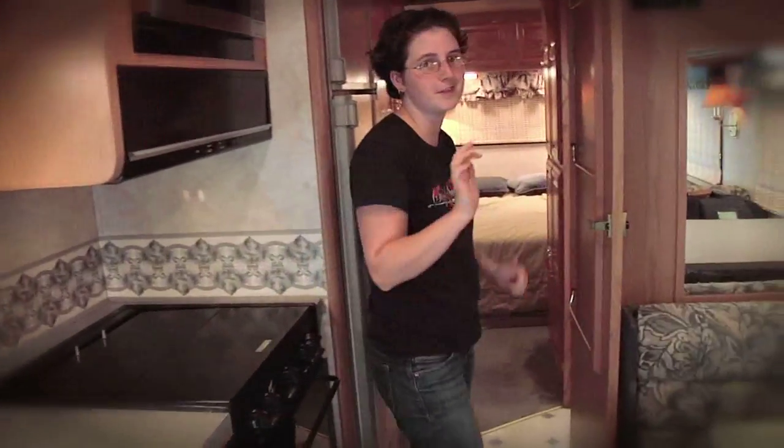Kitchen, oven, stove, vent, microwave — pretty basic, but all awesome to have when you've lived in a pop-up.